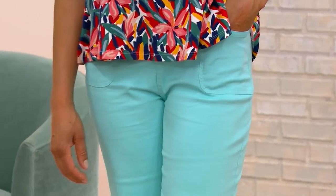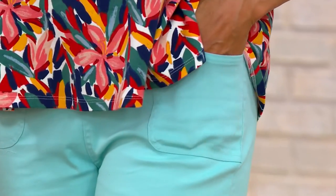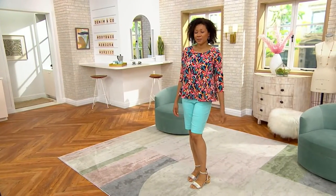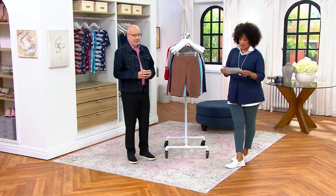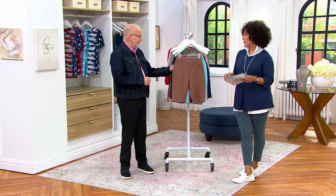These are Denim & Company 'How Timeless' Bermuda shorts. They have the cute pockets as you see on Aida, and the color she's wearing looks terrific. We have a lot of great colors — she's wearing them in light turquoise. Light turquoise is nice for summer.